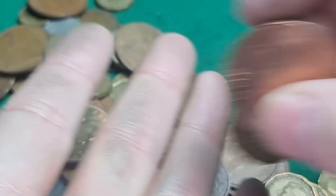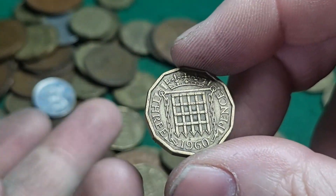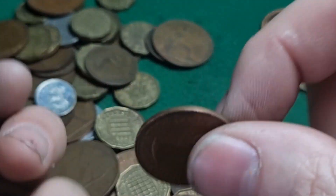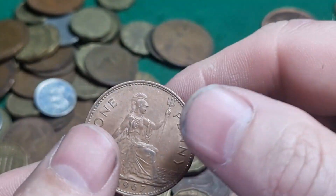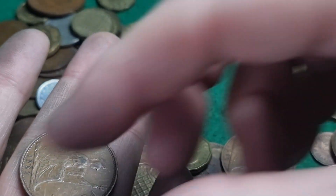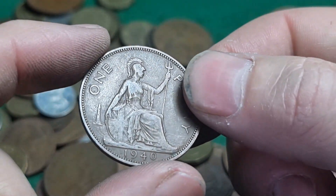There's a couple of Elizabeth ones to finish off that little bit. Shiny 66. 1965 two shillings. 1917 — as I've said before, no real varieties on the 17s. There's another 17. 1921 — in for that gap. 1940 single. 1940 — you've got your single and your double-exergue line.